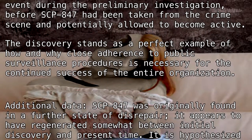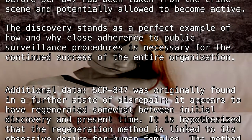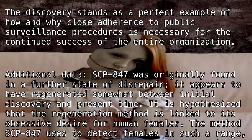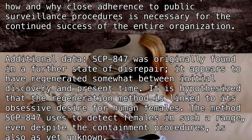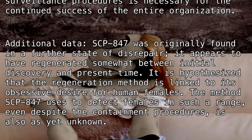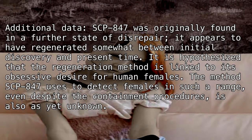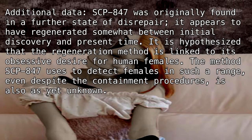Additional Data: SCP-847 was originally found in a further state of disrepair. It appears to have regenerated somewhat between initial discovery and present time. It is hypothesized that the regeneration method is linked to its obsessive desire for human females. The method SCP-847 uses to detect females in such a range, even despite the containment procedures, is also as yet unknown.